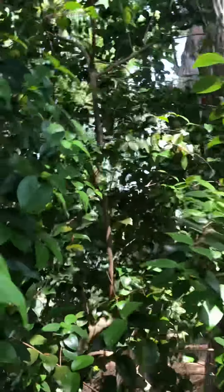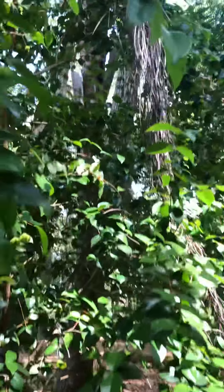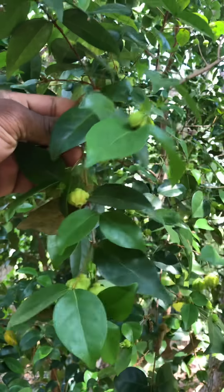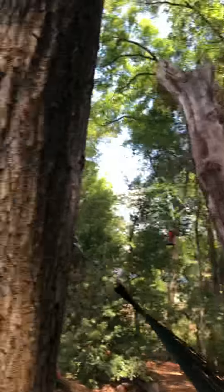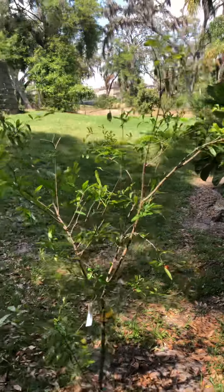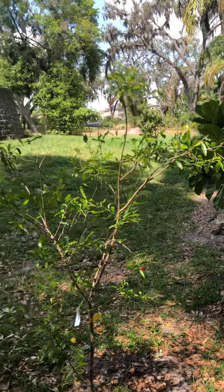This tree right here is a Suriname cherry tree — it was also here when we got here. You can see some of the cherries on it; the cherries on this tree do not taste particularly good. It is not one of the better varieties. Right here we have a pomegranate tree.